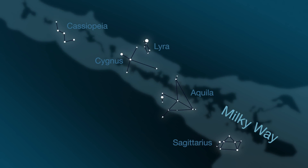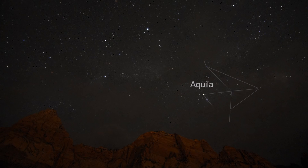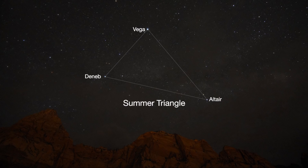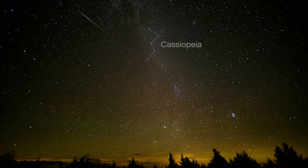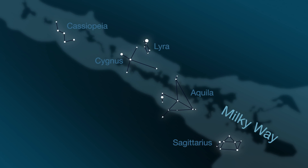Use the summer constellations to help you trace the Milky Way. Sagittarius, where stars and some brighter clumps appear as steam from the teapot. Aquila, where the eagle's bright star Altair, combined with Cygnus' Deneb and Lyra's Vega, mark the summer triangle. Cassiopeia, the familiar W-shaped constellation, completes the constellation trail through the summer Milky Way.